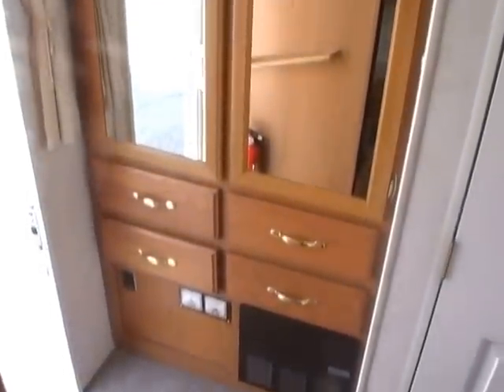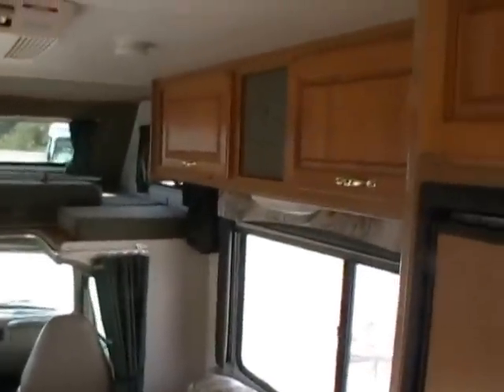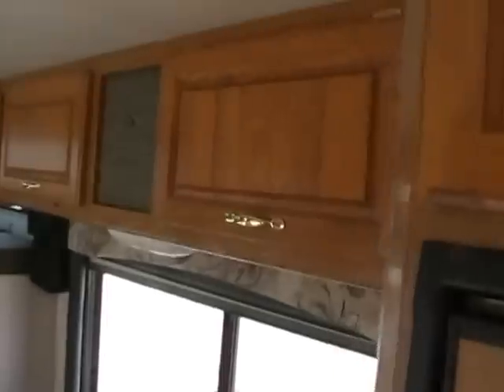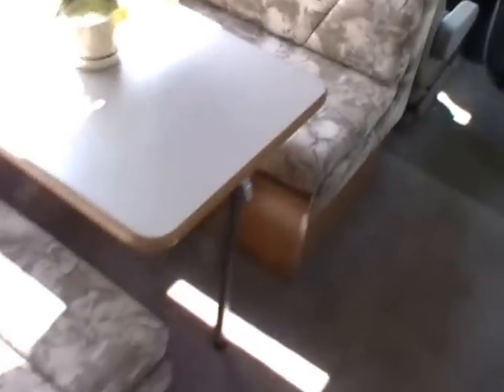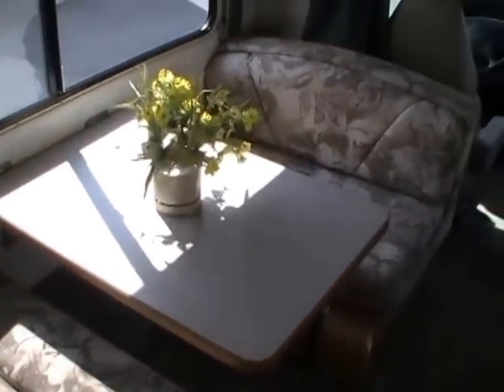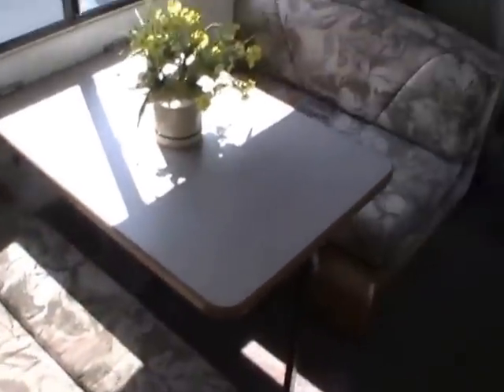We're offering this Class C motorhome for $19,900. We take trades, we have financing available with approved credit, and we also offer discount nationwide delivery. If you're interested in this Four Winds, give us a call at area code 706-965-7929 or 423-605-6747. You can also see this RV on our website, along with 50 other quality pre-owned RVs, at parkwayrvcenter.com.